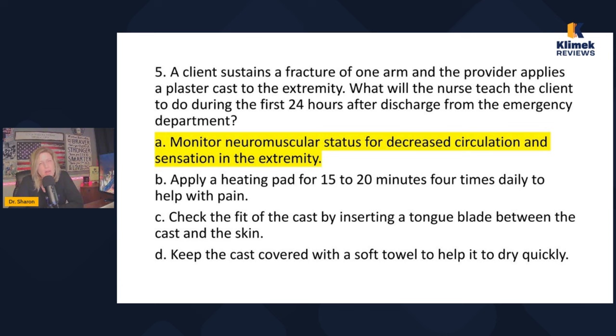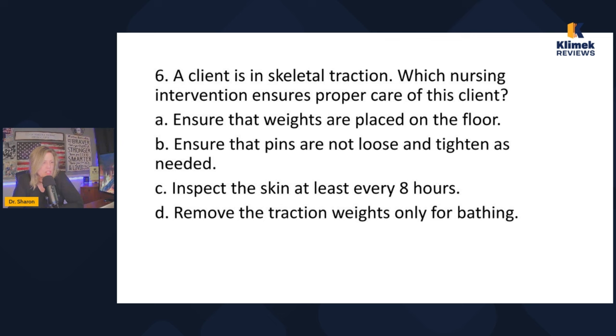This is fundamental cast care. You never stick anything up the cast — never. Don't put a heating pad on it. Ice is okay, but not a heating pad. And don't cover the cast in the first 24 hours — you have to let it dry. Monitor neuromuscular status for decreased circulation and sensation is the correct answer.